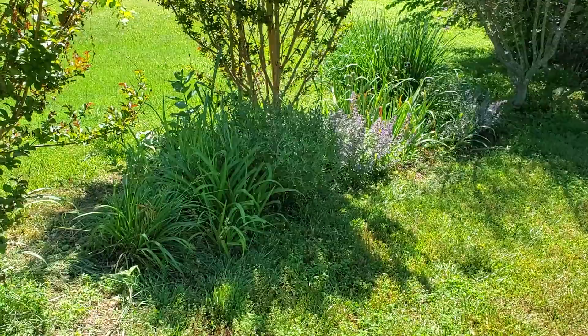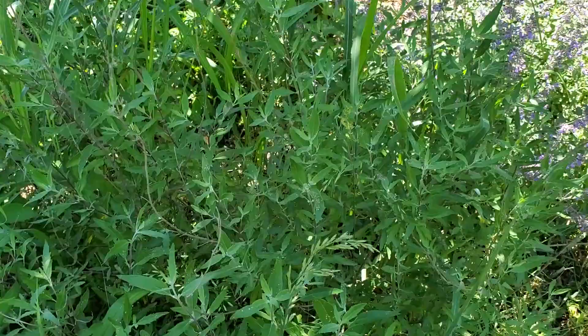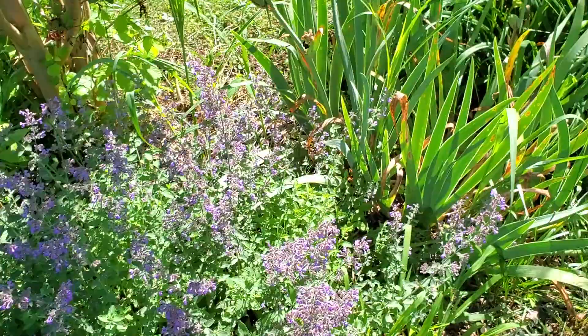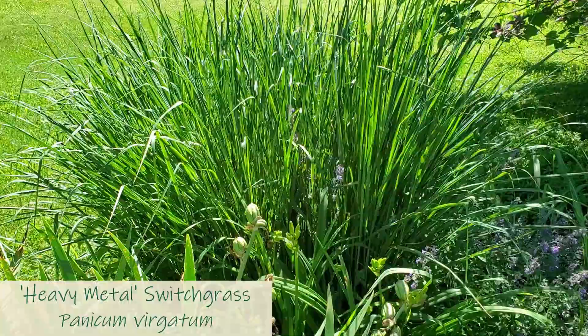Over here in our side yard we've got a few things starting to come along. We've got some daylilies that are just beginning to start budding over here. Caryopteris is looking good but it won't bloom until late summer and early fall. More catmint. And that is a beautiful switchgrass called Heavy Metal and I love it. It has been growing there in that same spot for many, many years — I need to go in and make some divisions of it.